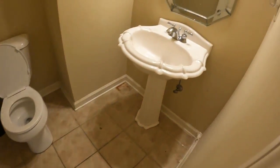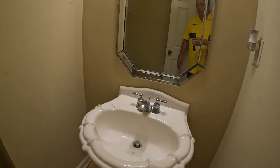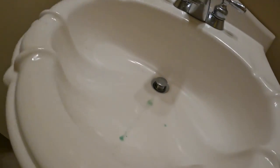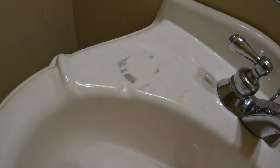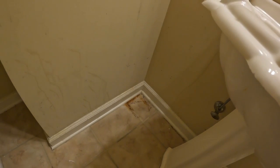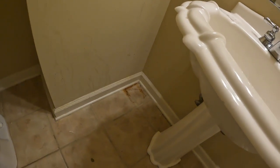This is the half bath downstairs. There's discoloration in the sink — that is not toothpaste. There are multiple holes where stuff has been hanging on the walls. Something metal was left in that corner, causing a rust spot on the tile.